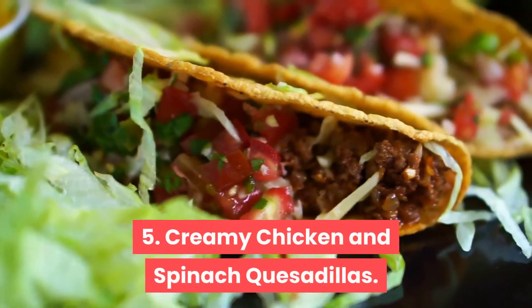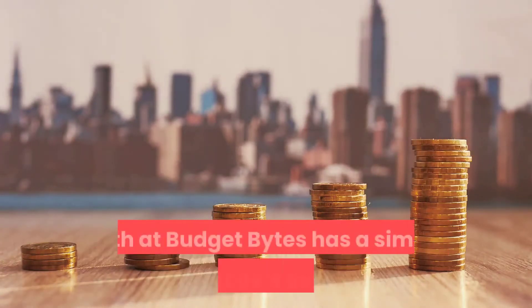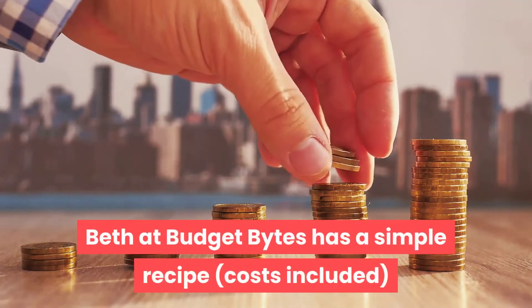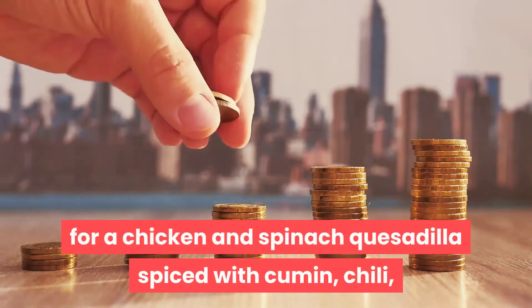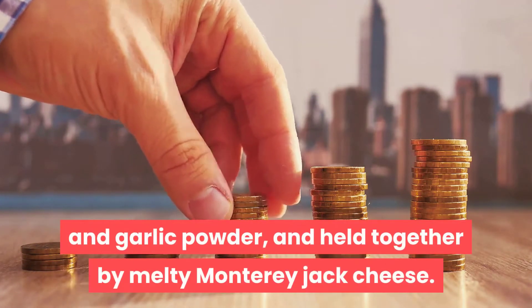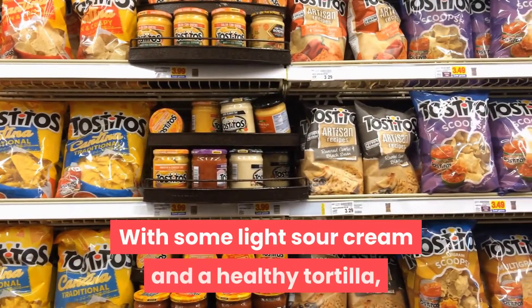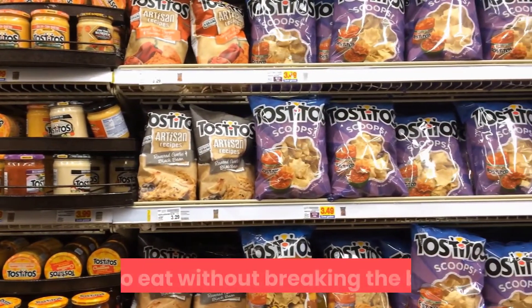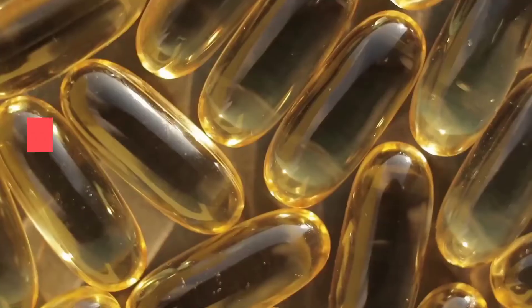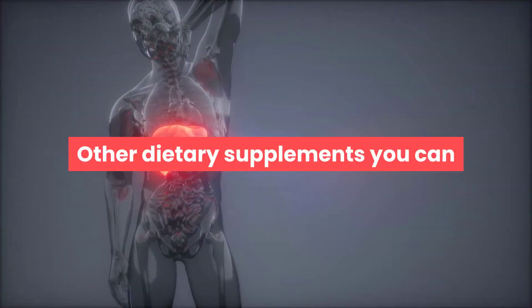Recipe 5: Creamy Chicken and Spinach Quesadillas. For those who want to be healthy while saving money, Budget Bites has a simple recipe — costs included — for a chicken and spinach quesadilla spiced with cumin, chili, and garlic powder, held together by melty Monterey Jack cheese with light sour cream and a healthy tortilla. You can layer together this quick bite to eat without breaking the bank.